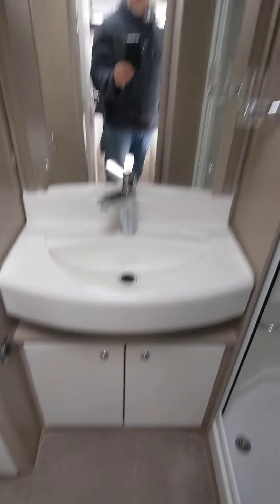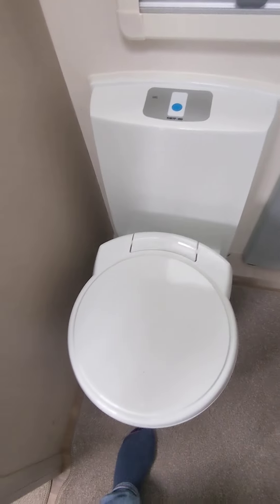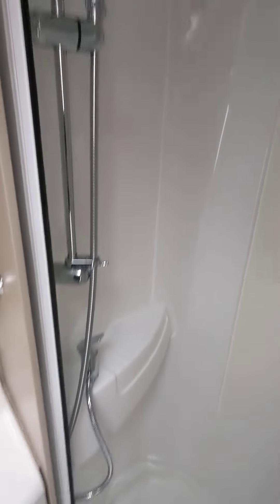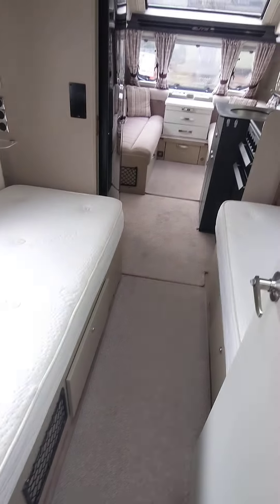Rear end bathroom - beautiful vanity unit, big sink, storage, big mirror. Wardrobes in the corner as well. There's your Alde heating system and little radiator. 12-volt cassette toilet. Lovely large shower - no cracks, no splits. All around A1 condition.